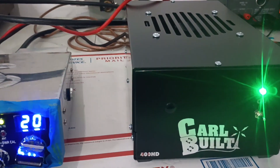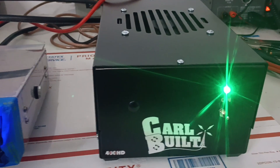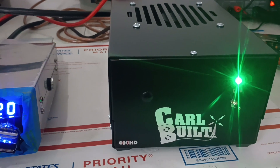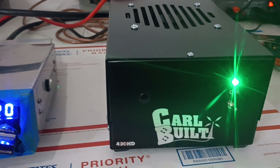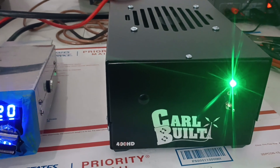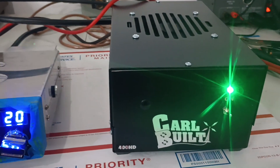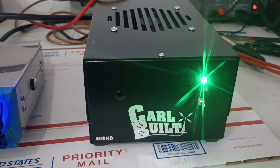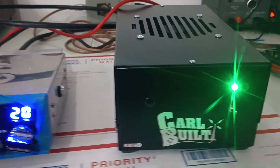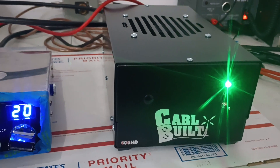I've got some more of these in stock right now — a couple of these four-pills, an eight-pill without sideband, and a six-pill 600HD without sideband. So I've got a six, eight, and at least one four available, plus the smaller amps. If you guys are interested, get a hold of me and I'll hook you up. Rooster in Tennessee — Carl Built 400HD — everybody have a good one, see you, bye.